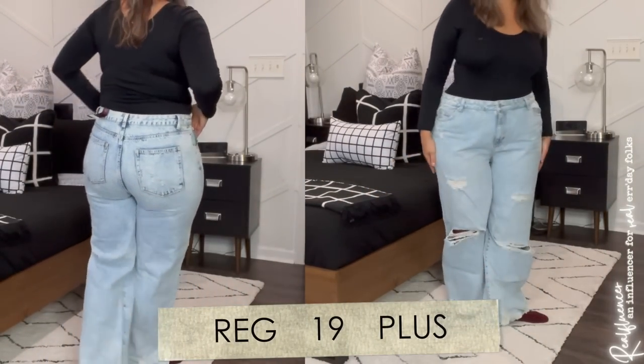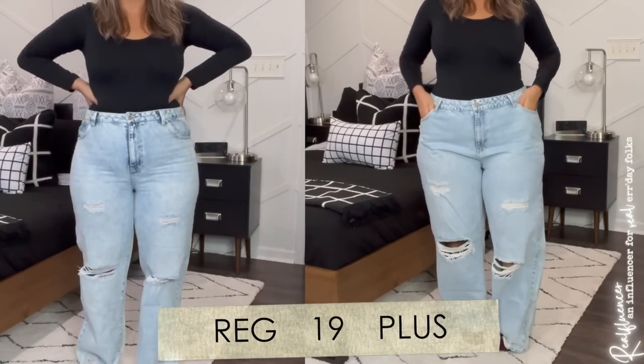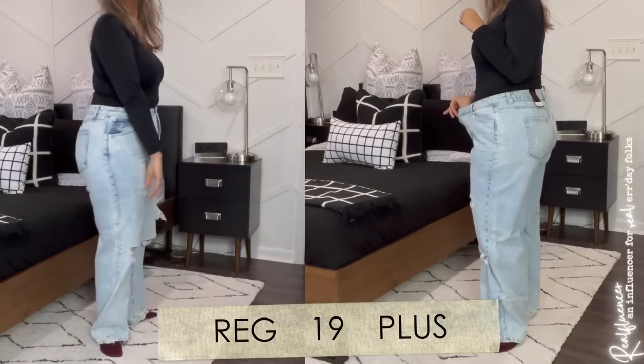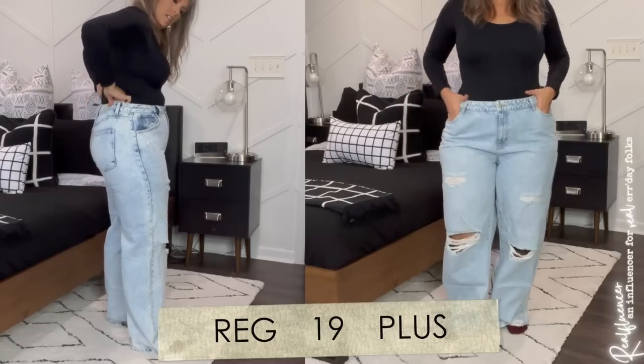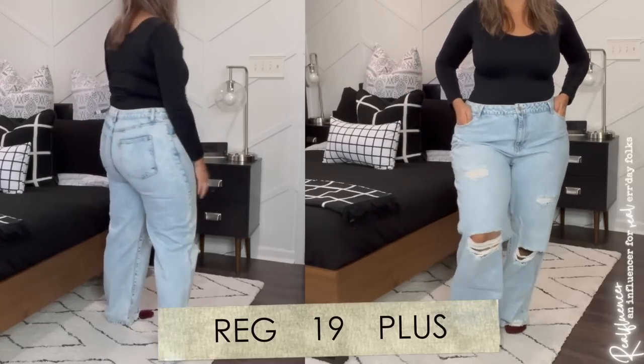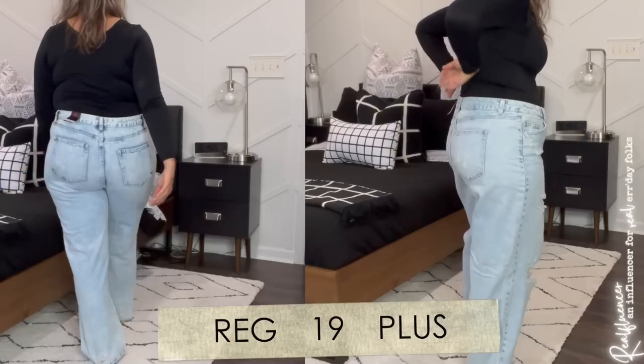This side-by-side of the 19 regular versus the 19 plus — really no surprise here. The left I would describe as the size I should be wearing, and the right is clearly way too big for me. It doesn't look flattering in any way. You could argue that these jeans are tougher to look flattering in as it is just given what they are, but yeah.